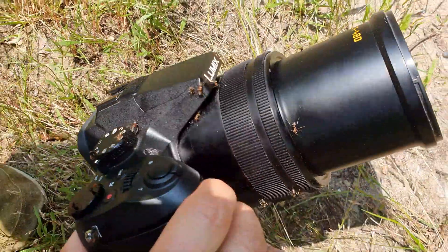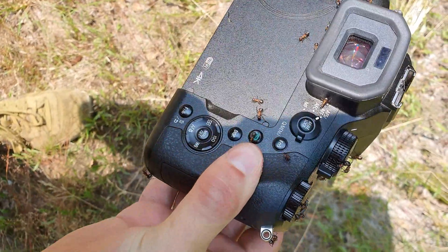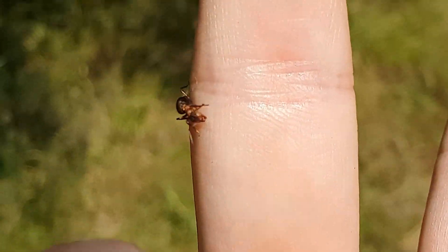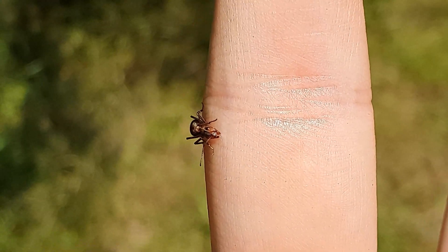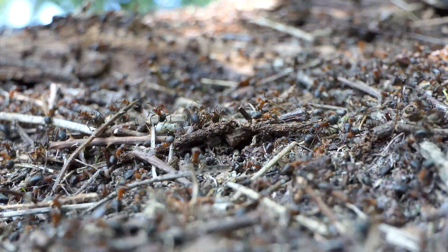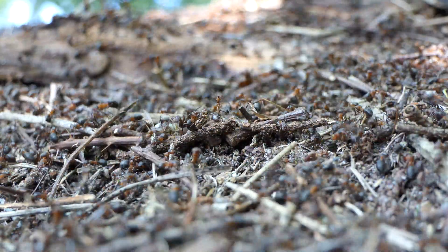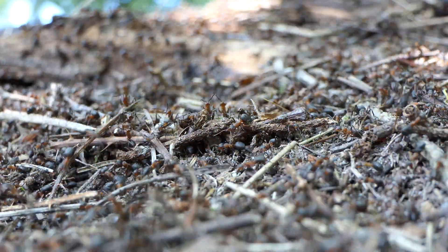These ants have swarming capabilities and are highly aggressive, which makes filming them very challenging. They have an incredibly strong bite and a large major can definitely hurt you. They also squirt formic acid to paralyze and annoy potential attackers. This acid can be sprayed a couple of centimeters far toward potential predators.